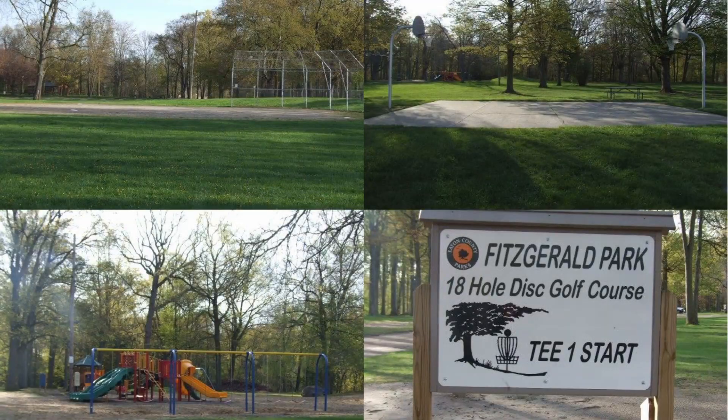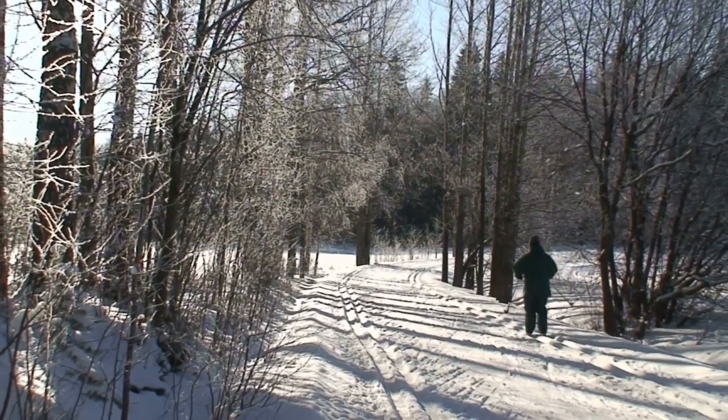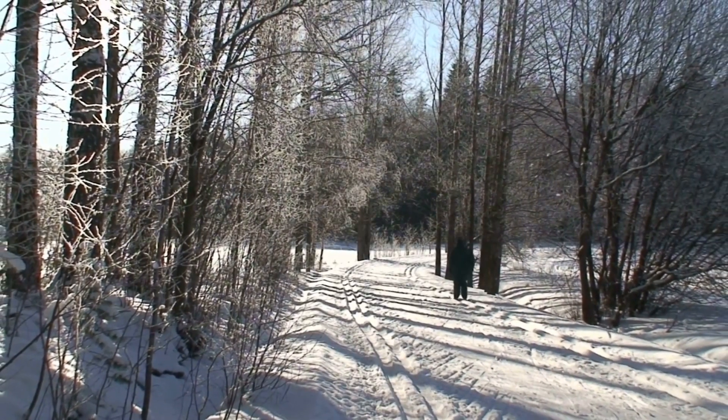Fitzgerald Park also offers playgrounds, a disc golf course, skate park, basketball, baseball and volleyball courts, cross-country skiing rentals, and reservable pavilions and picnic areas.